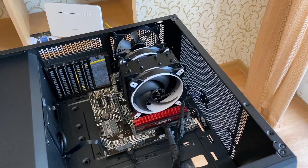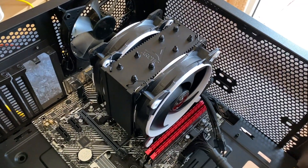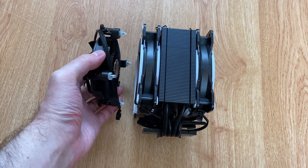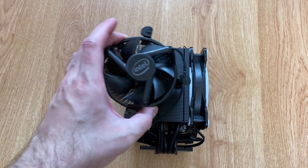Well, today I am going to answer that question by testing the stock Intel cooler versus Arctic Freezer 34 eSports Duo. By the way, it is my go-to CPU cooling solution for mid-range PC builds. I will leave a link to it below in case you are interested.